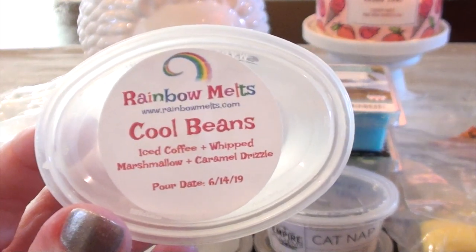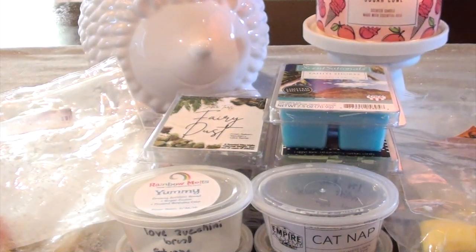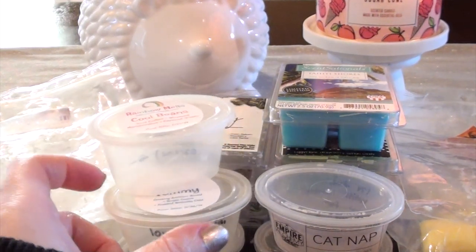Rainbow Mel's Cool Beans — Iced Coffee, Whipped Marshmallow, and Caramel Drizzle. I did like this one, although caramel is not my most favorite scent. It was strong, but it won't be a repurchase just because of that caramel scent. I'm not a fan of caramel coffee. This is a good blend though if you like coffee and you like caramel. For me personally, the caramel part was just a little bit too much.